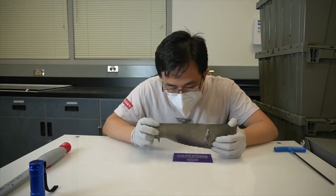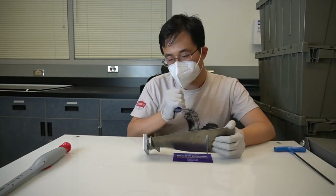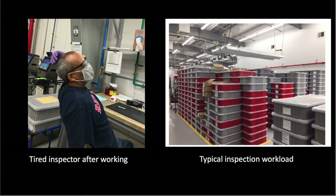Not only is inspection time-consuming, but the inspection process is also burdensome, subjective, and requires months to years of training — particularly for high-volume production with outputs of 500-plus parts per day per site.